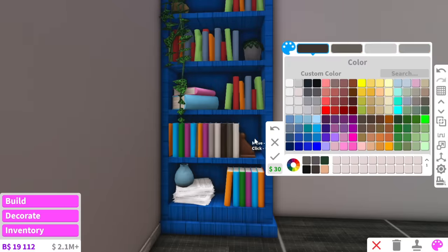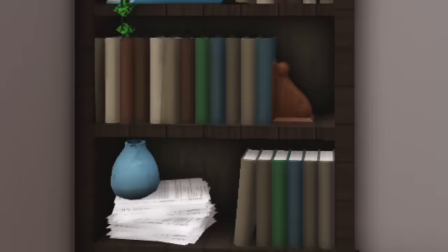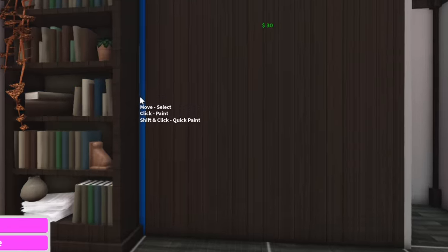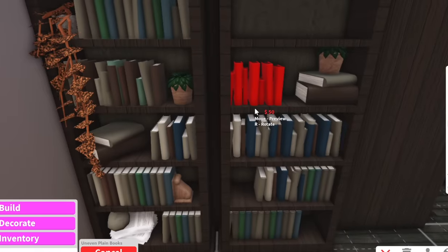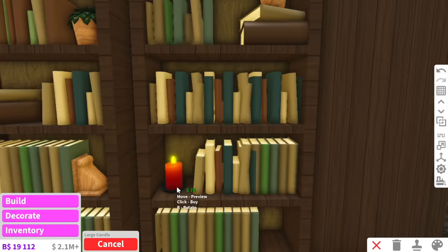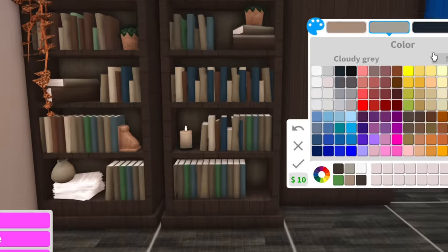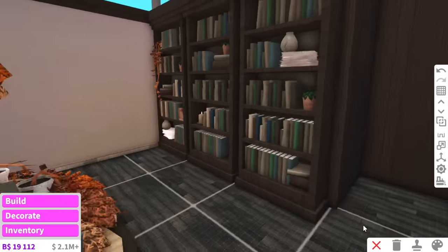I've actually never used these bookends before — isn't that crazy? And as this is a cozy library, we're going to be adding lots of neutral tones with touches of green and blue. That bookshelf, she ate and she left no crumbs. So now we'll do the same over here, just rearrange the order of the books and make it a little bit more different. We may even sneak some candles in here — definitely not safe having a candle in a bookstore, but you know what, it's fine. So far that's looking cute.